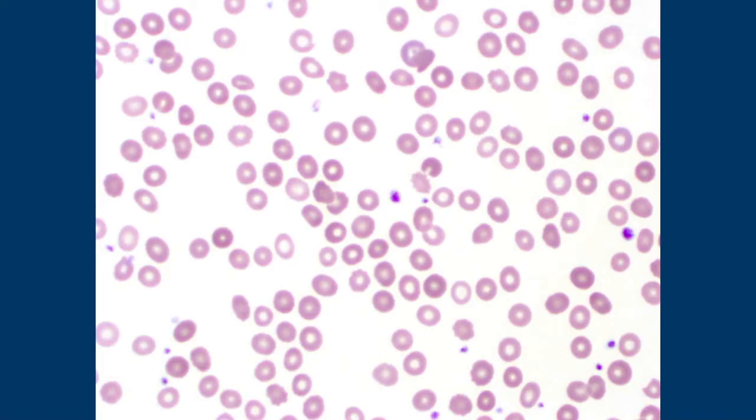Your big differential diagnosis is going to be the thalassemias. There's something called the Mentzer index that you can do — it's a division of the MCV by the red blood cell count — though I don't tend to use that as much. I tend to look at whether my rule of threes is being obeyed or not. In iron deficiency, the rule of threes is obeyed.